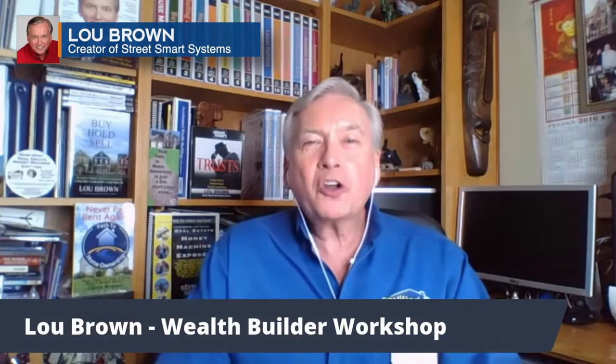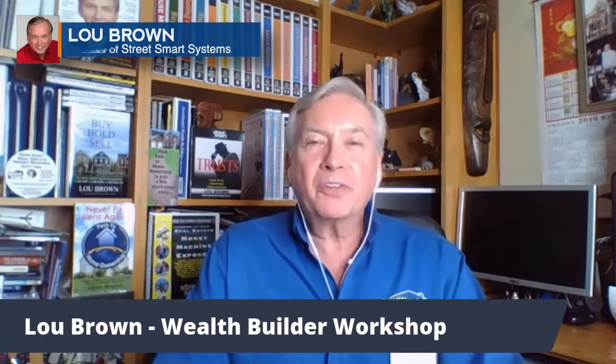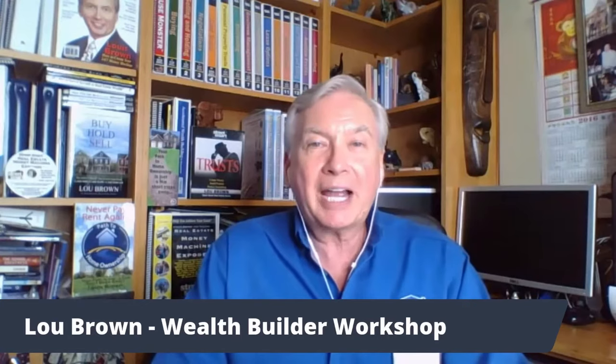Hi, it's Lou Brown, talking about management secrets and how to increase your income. This is one of the things that a lot of landlords miss out on.